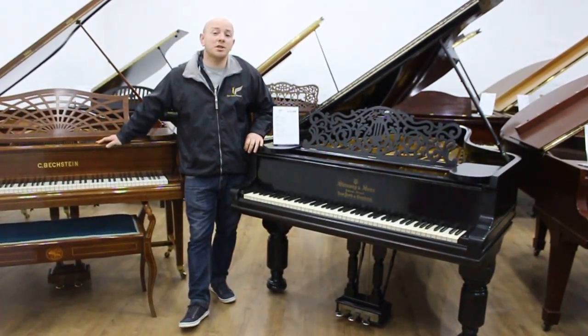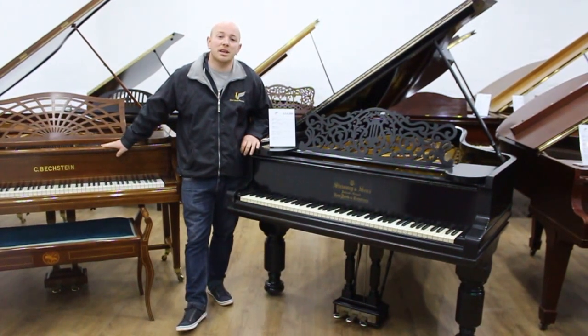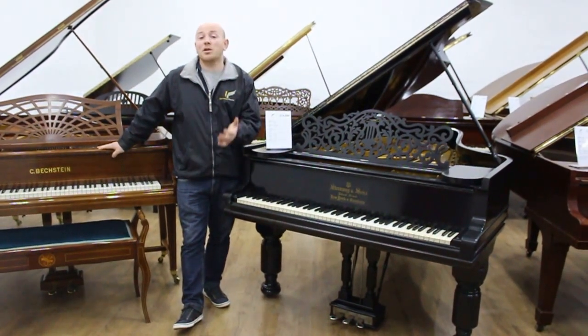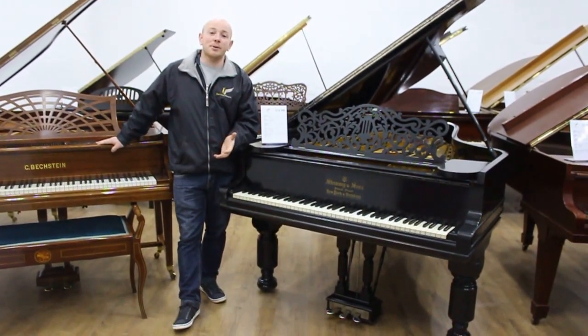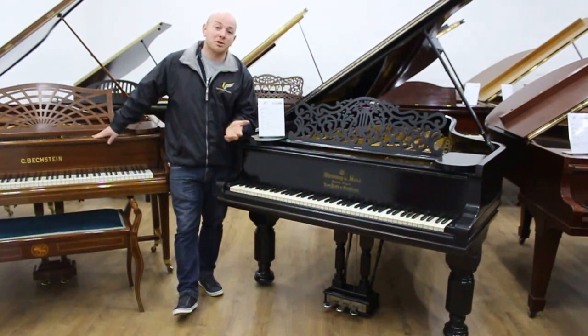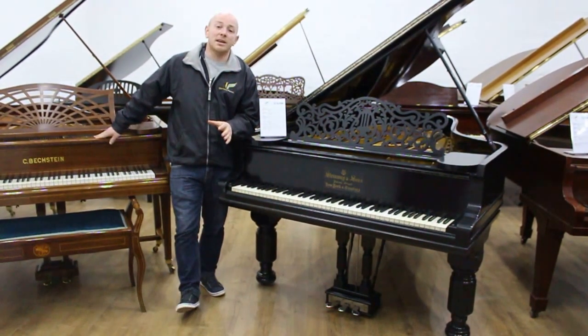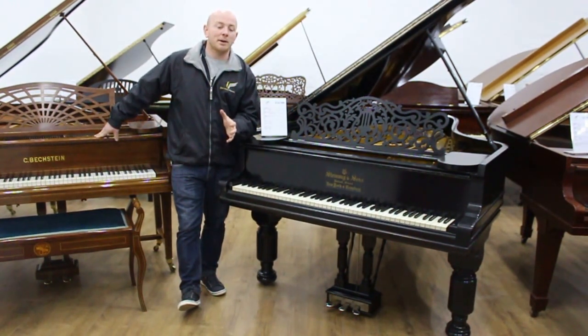Hello folks and thanks for watching. We're Sherwood Phoenix, www.sherwoodphoenix.co.uk. We're currently having a spring clearance auction and a spring clearance sale. You're more than welcome to come down and join us in our Nottinghamshire showroom. We're here seven days a week, very easy to get to from just about anywhere in the country — very well located.